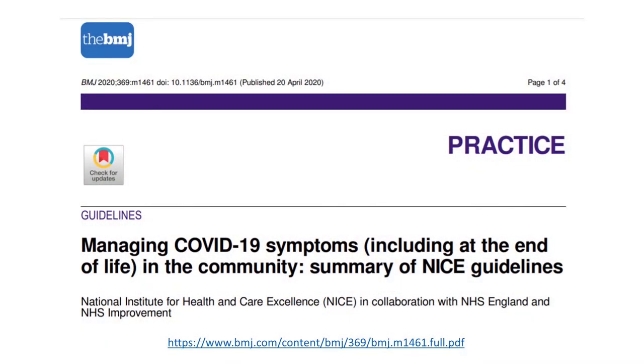I'm going to go through the three main symptoms of coronavirus based on the new guidelines published on the 25th of April 2020, as covered in the British Medical Journal.